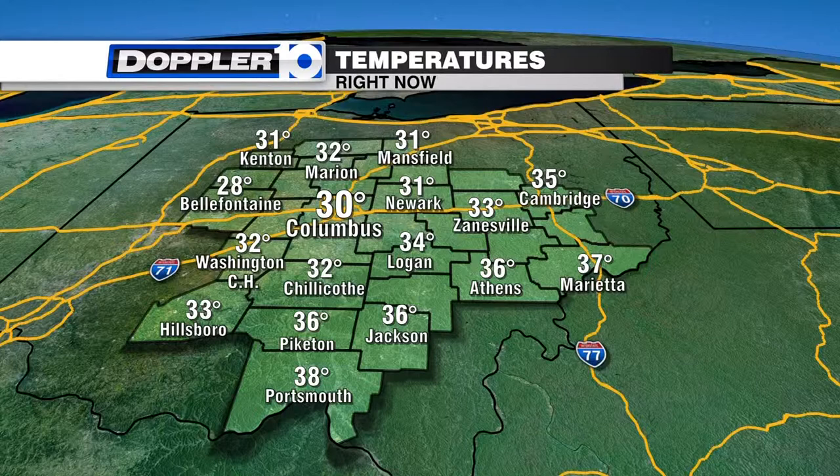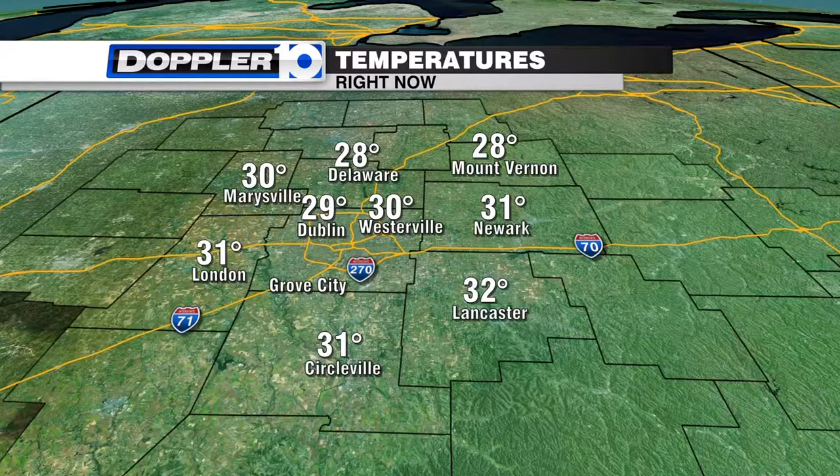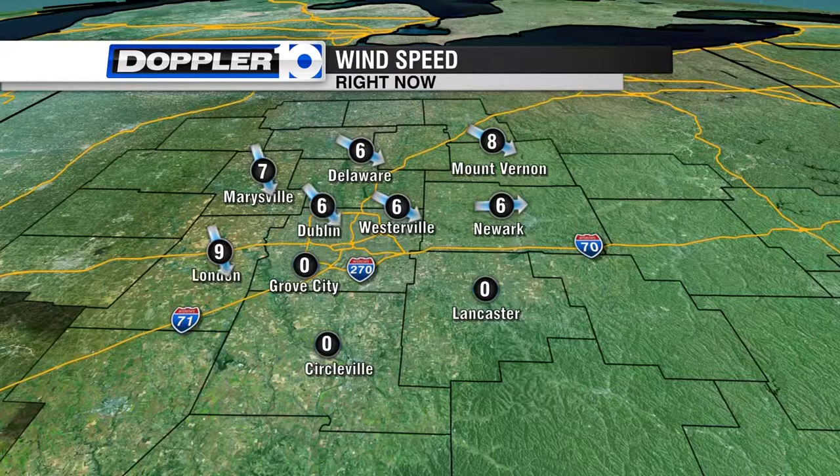Temperatures are going to get a lot colder than what you're seeing right here, because we're not at the coldest part of the day — that's typically right before sunrise, which is at 7:24 this morning. Current readings: 32 in Chillicothe, 36 in Jackson, 34 in Logan, 31 in Newark and Mansfield, 32 in Marion, 31 in Kenton, 28 in Bellefontaine, 37 in Marietta, 35 in Cambridge, 28 in Delaware, 29 in Dublin, 30 in Westerville and Marysville, 31 in Circleville. Winds are out of the northwest about 5 to 10 miles per hour — that always brings in colder air and it's going to keep temperatures down all day long. Afternoon highs today are only going to be in the upper 30s.